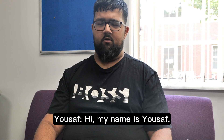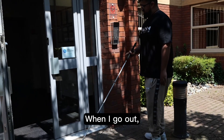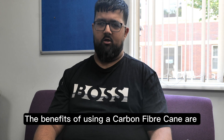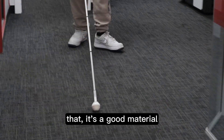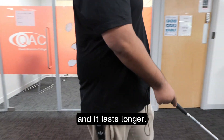Hi, my name's Yusuf. Using a long cane helps with my independence. When I go out, I don't have to rely on someone all the time. The benefits of using a carbon fibre cane are that it's a good material and it lasts longer.